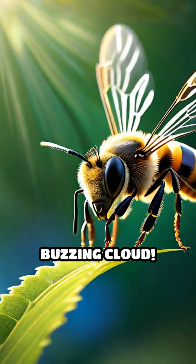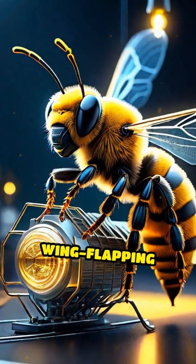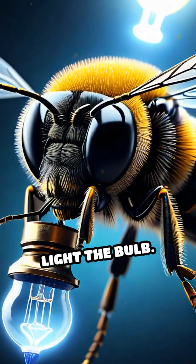That's a massive buzzing cloud. Now, if you could somehow harness all that wing-flapping energy using micro-generators, in theory, the swarm could light the bulb.